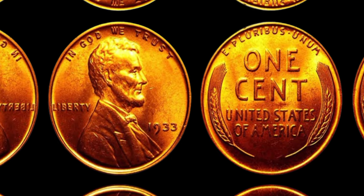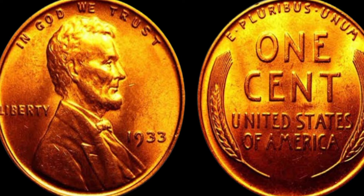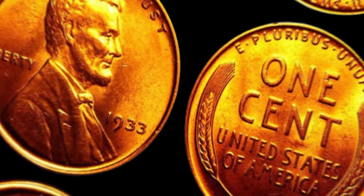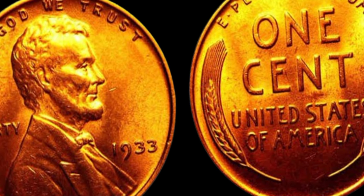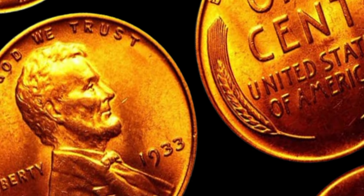You might be wondering why this particular penny is worth so much money. The main reason is its rarity — only a few of these coins were ever minted, and even fewer have survived to this day. This scarcity has driven up the value of the 1933 Lincoln penny to astronomical levels, with some coins selling for over a million dollars at auction.